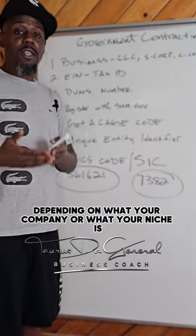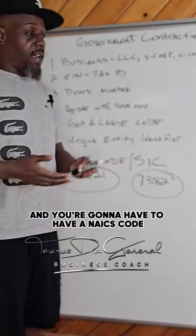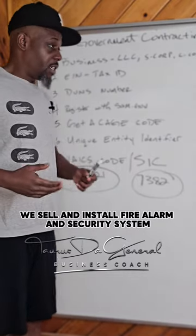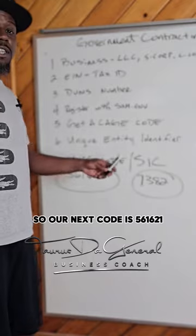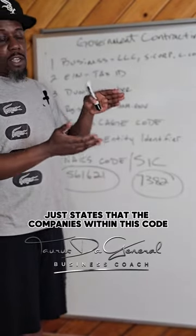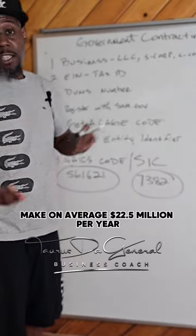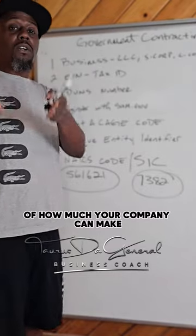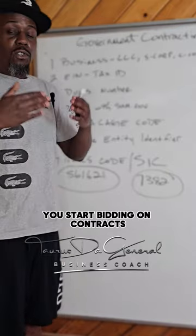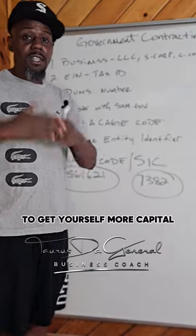Once you figure that out, depending on what your company or niche is and whatever market you're working in, you're going to need a NAICS code and an SIC code. For example, we sell and install fire alarm and security systems, so our NAICS code is 561621. That classification states that companies within this code make on average 22 and a half million dollars per year — giving you an estimate of how much your company can make within this NAICS code. Once you figure all those things out, you start bidding on contracts and working with larger corporations to get yourself more capital.